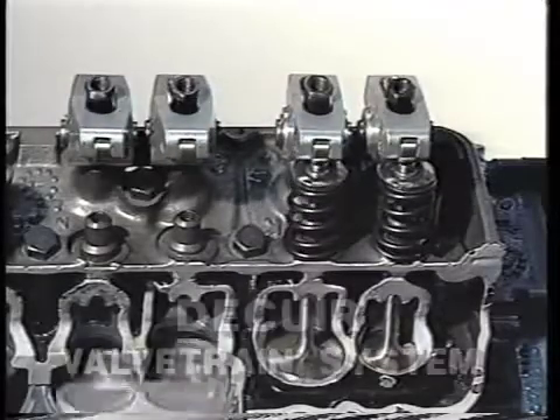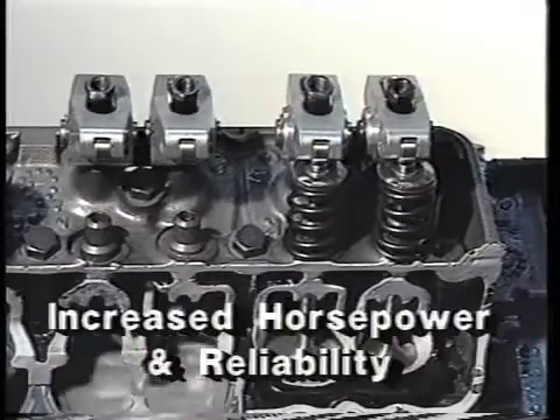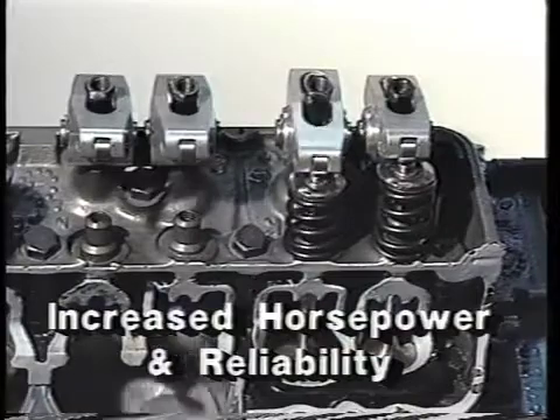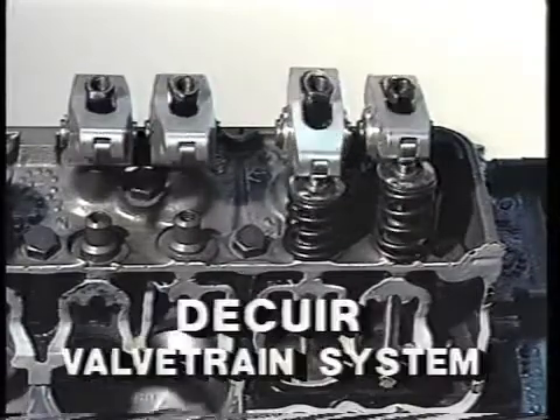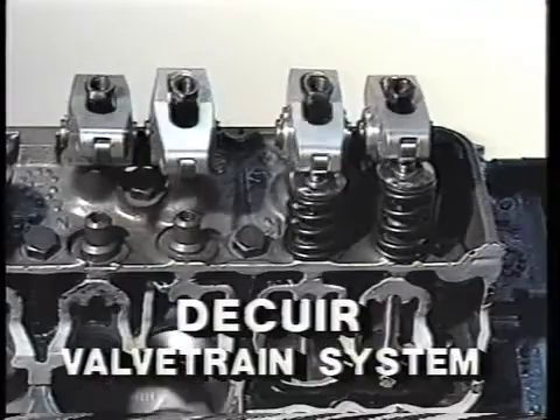DeCure Development Company introduces the DeCure valve train system. Increasing engine horsepower and reliability is the goal of all performance engine builders. The patented DeCure valve train system helps make these goals simple and effective.